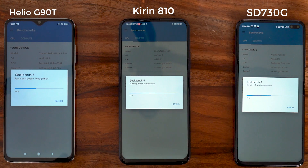We've passed the halfway mark and the Kirin 810 is actually leading, the 730G is coming in really close, but the G90T is slightly behind. Let's see what the final score will look like.